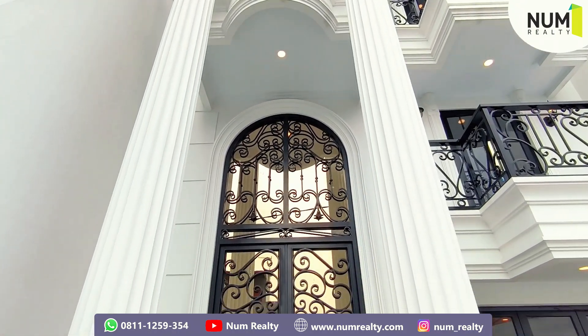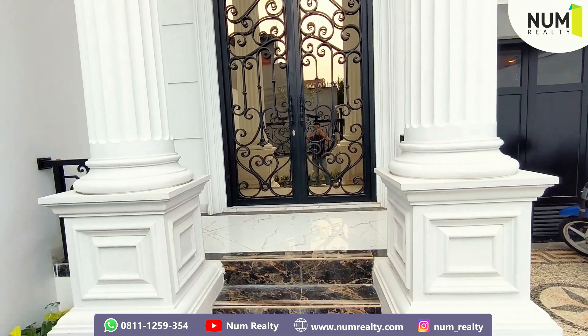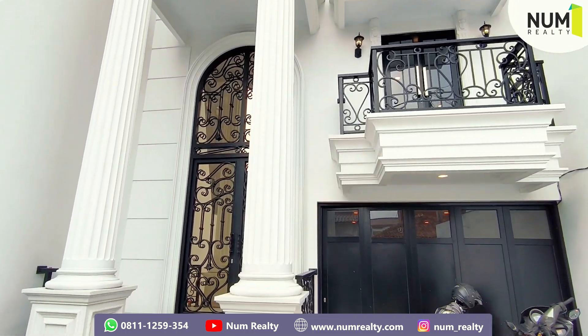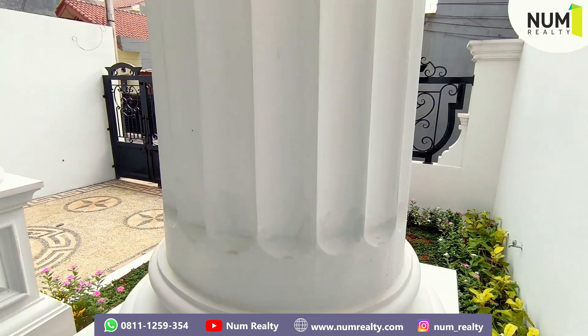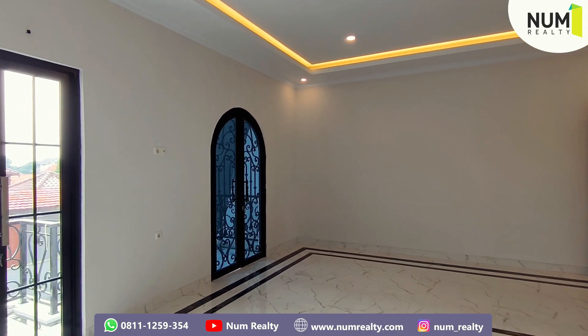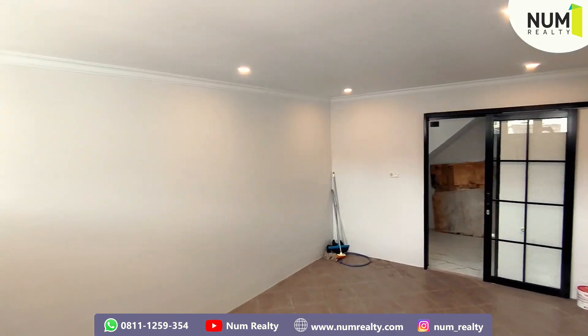Today I want to review the classic home of Europe in Jagakarsa, Jakarta Selatan. The land area is 163 m², the building area is 250 m², with 4 bedrooms and 5 bathrooms, and 1 carport.